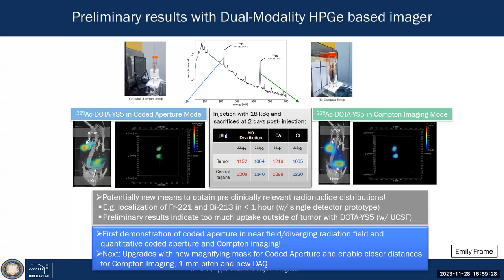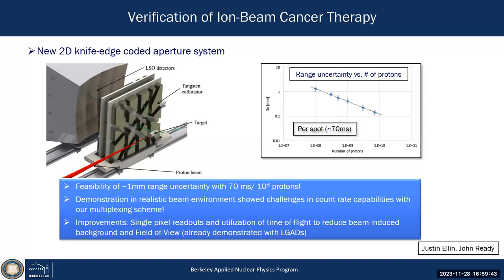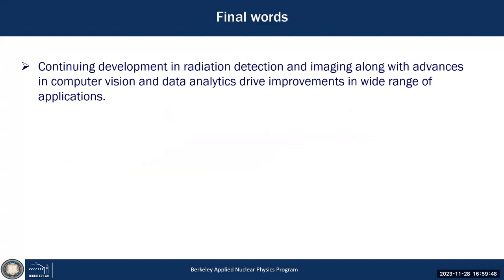We are now trying to upgrade that system to improve energy resolution. There's a lot we can improve — that's what we're working on right now. To wrap up: there are a lot of developments in radiation detection imaging, in computer vision, and contextual sensing, which have been and continue to be highly relevant, really driving new developments and new applications.